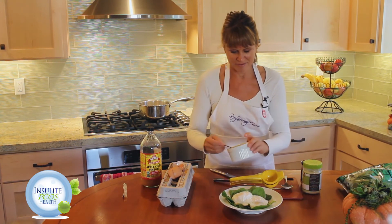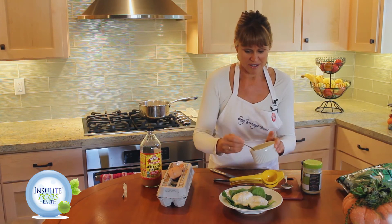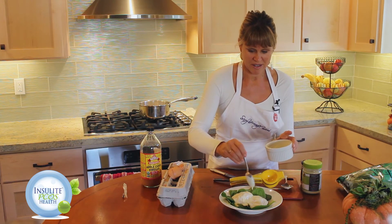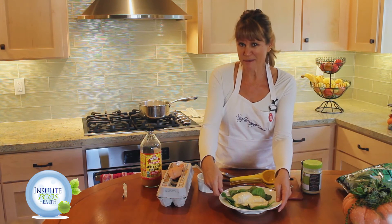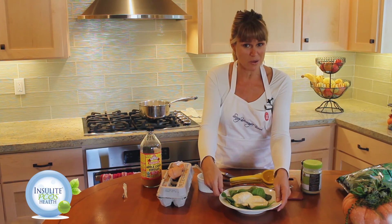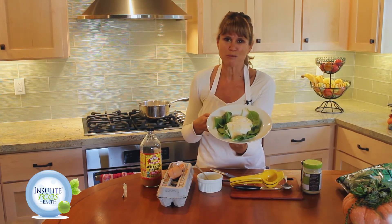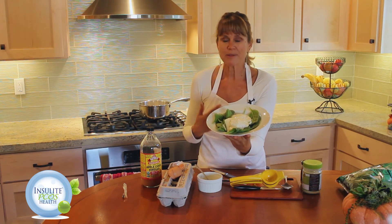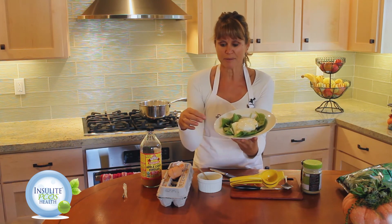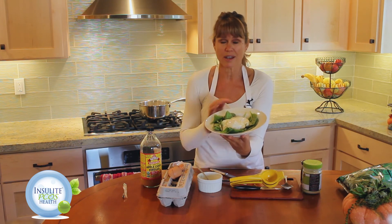Then I'm going to put the hollandaise sauce on — you just drizzle this on. It is the best; this is a secret family recipe, so I'm so honored to share it with you. There it is — your beautiful quick eggs benedict. You can put on some Canadian bacon or smoked salmon underneath, and you could even add some little roasted potatoes on the side.